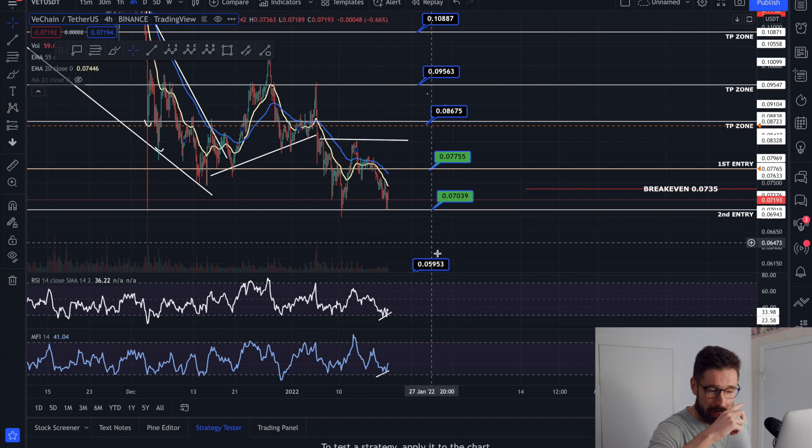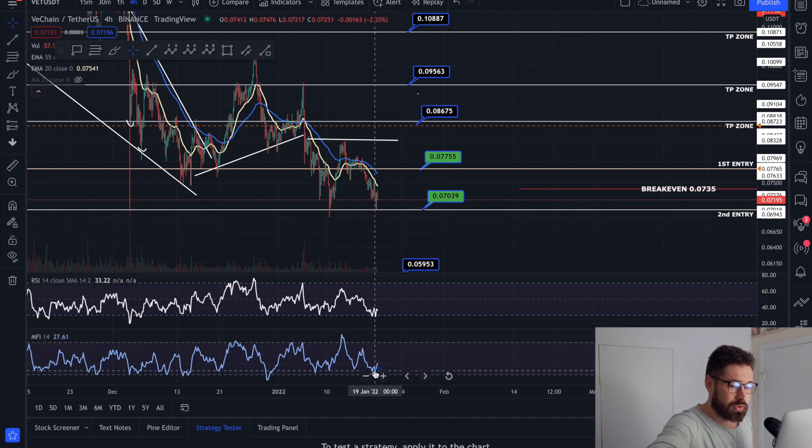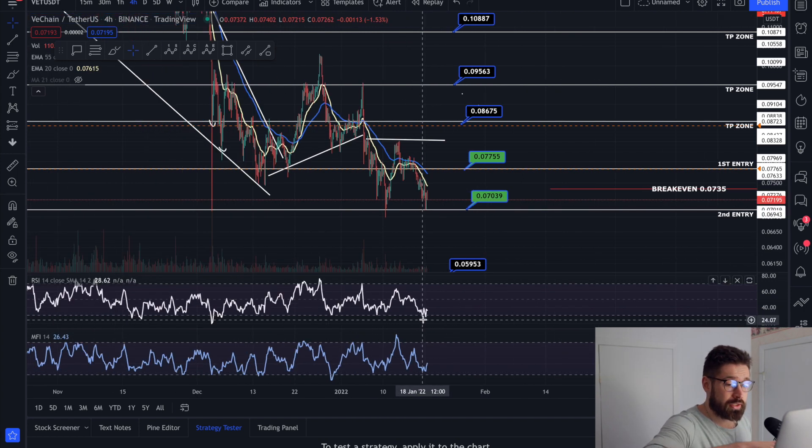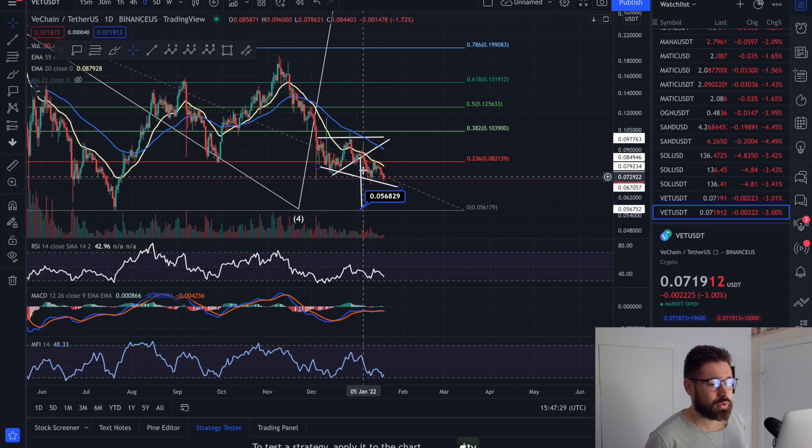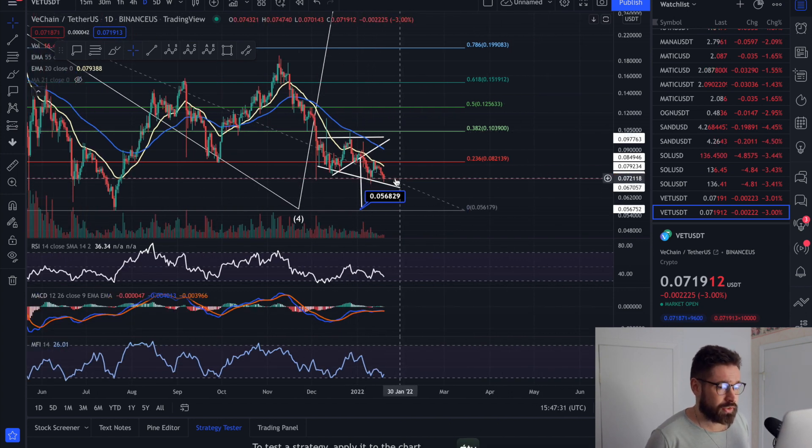On the four-hour, the RSI as well as the money flow is in the floor, and that's usually when you're going to see a bounce back to the upside. I wanted to show you guys the daily timeframe — I think this is really, really important.